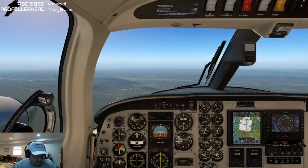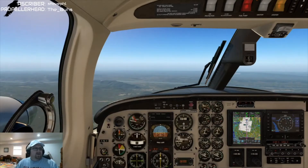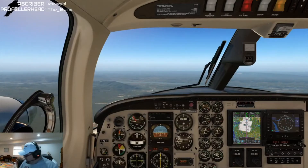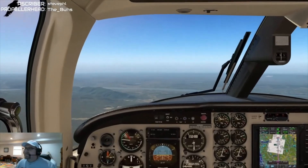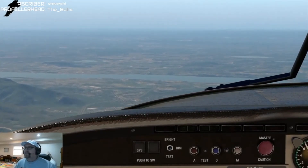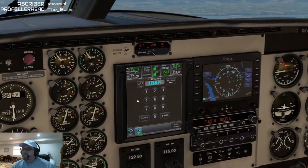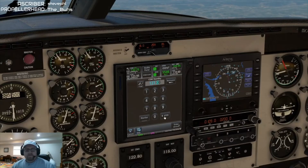I wonder if that's Kenny Monster in the Solaris — sounds like he might be in front of us. Actually no, he's behind us now. November 11816, we have the field. 11816, roger — you can contact the tower now on 121.0. November 11816, see ya.